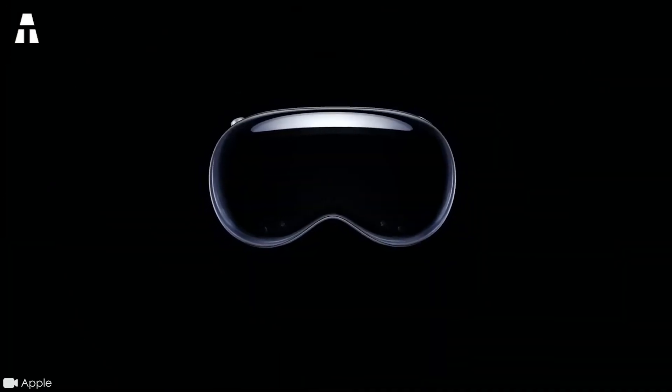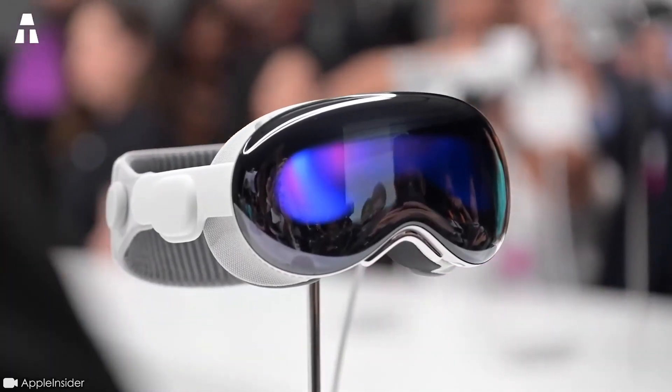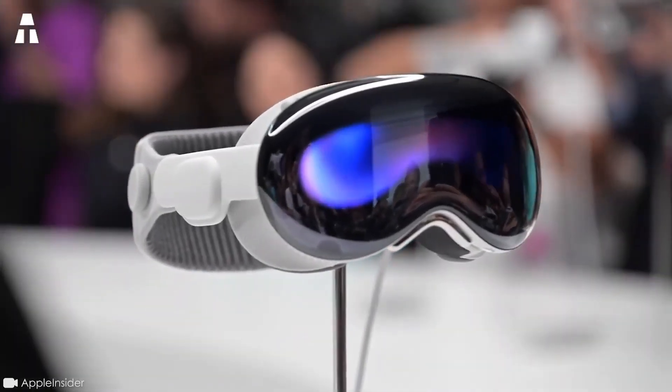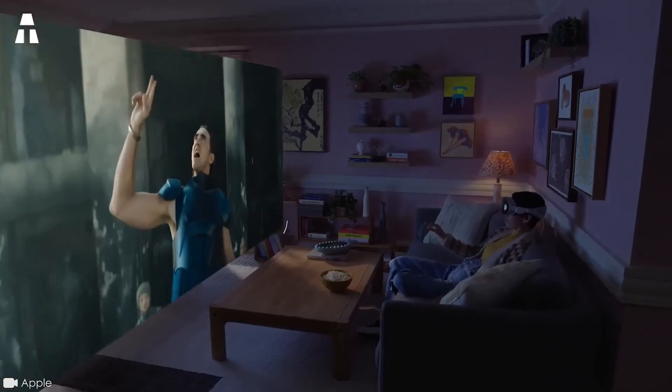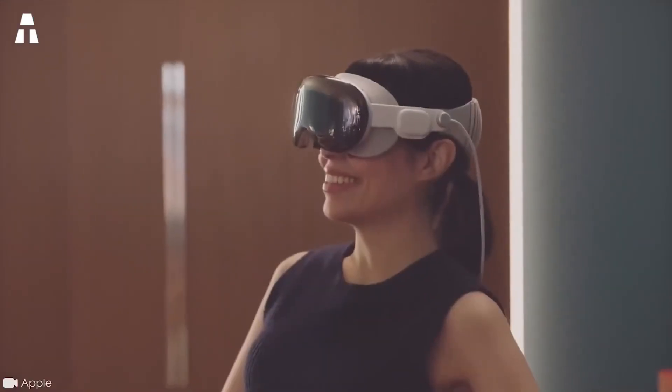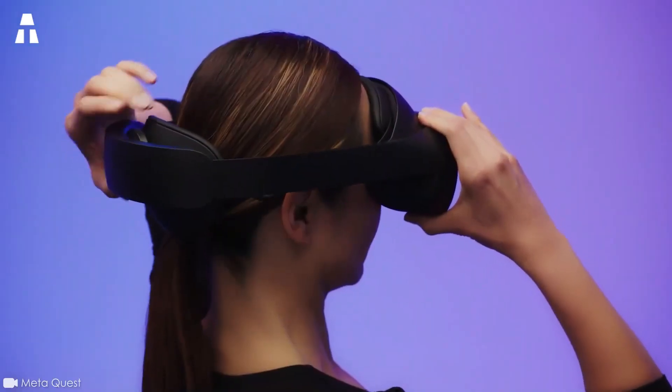The Apple Vision Pro is a mixed reality headset at the cutting edge of innovation. This space computer is packed with incredible features, and its revolutionary operating system opens the door to new experiences. Apple's convictions remain somewhat vague when it comes to this new project. Nevertheless, the metaverse could well be turned upside down. Could the Apple Vision Pro really become Apple's flagship product?